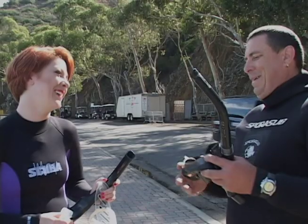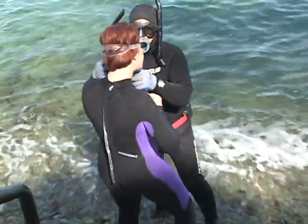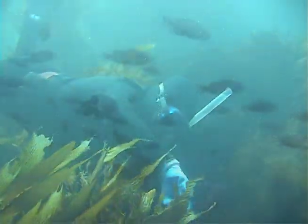What a rush — I absolutely love this. This has been quite a day. When we return, we'll continue the Catalina adventure with the snorkeling expedition off Lovers Cove. Stay with us as Amanda slips beneath the surface to encounter some spectacular views when Out and About continues.